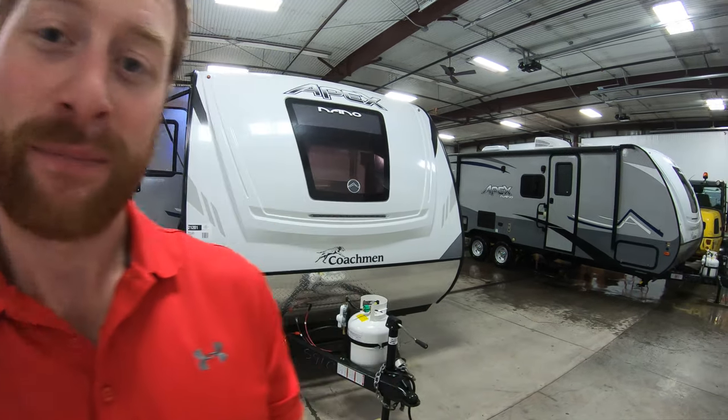Hi, my name is Ben up at Boeing RV in Duluth, Minnesota. Today we're going to be looking at our Coachman Apex Nano 191. I'll give you a little walk around here and see what you think. It's a brand new 2019.